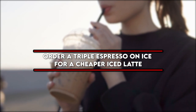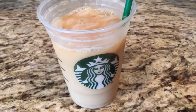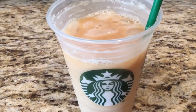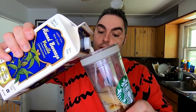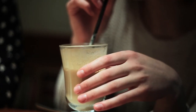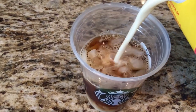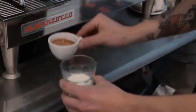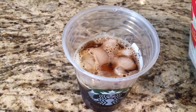Number six: order a triple espresso on ice for a cheaper iced latte. To save nearly two dollars on your next coffee order at Starbucks, ask for a triple espresso on ice in a large cup. After you get your drink, head to the condiment area to add milk and anything else you like. Note that this hack might not work during the pandemic, as Starbucks is doing takeout only and ice in cold cups aren't options when ordering through the app for pickup.